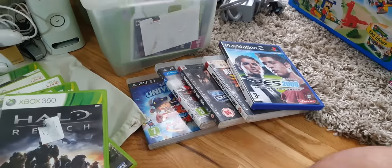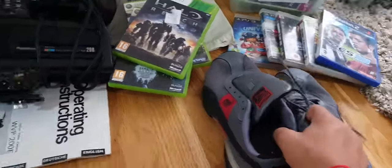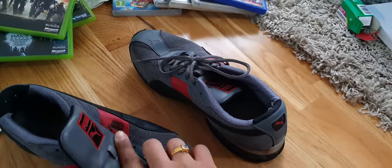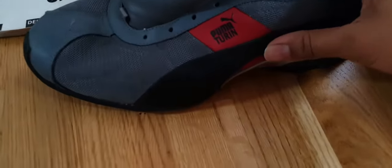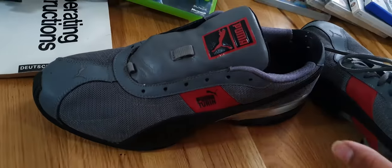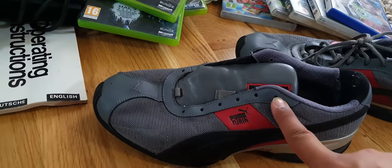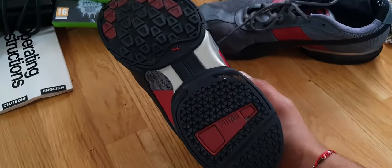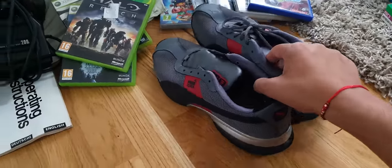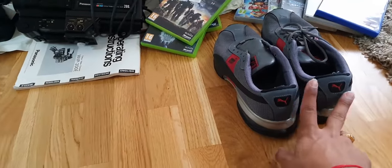And as I said, my pile wouldn't be considered a pile unless it has some shoes in it. These are Puma Turin sports shoes — I don't think they make these anymore, correct me if I'm wrong. They have a lace missing but I can replace that very easily. They're in great condition with a lot of life left in them. I only paid about a pound for those as well.